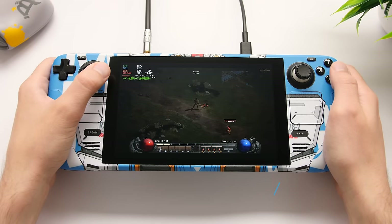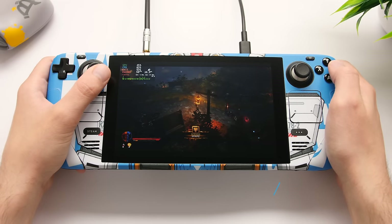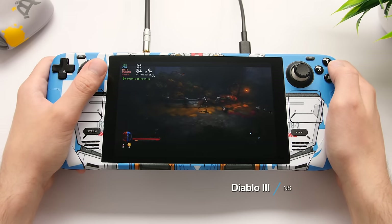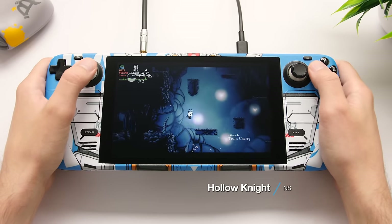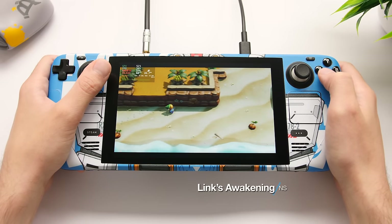Our last system is Switch, and this one runs very well on the Deck. I always say that you're better off with a real Switch if you want to play these games because you'll have better battery life and a cheaper device, but the Steam Deck doesn't cost that much more than a Switch. The funny thing is that we can get even better performance than the Switch in handheld mode for some of these games.